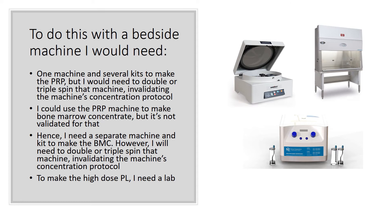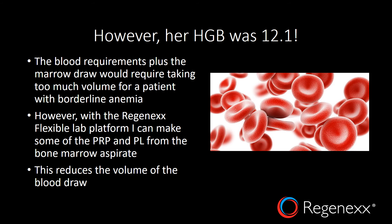To do this is going to require a lot of equipment. I'd need one PRP machine and have to double or triple spin it — validating that protocol for that machine to get that high concentration. I could use the PRP machine to create bone marrow concentrate, but it's really not designed for that, so I'd need a separate bone marrow concentrate machine. And if I want to get that high a dose of bone marrow concentrate — going from 60 mLs down to 2 or 3 mLs — I'd need to double or triple spin that too, also invalidating that protocol. If I want to make any high-dose platelet lysate, I'd need a lab, which I obviously don't have with just bedside machines. In addition, her hemoglobin was 12.1, so the blood requirements plus the marrow draw would require taking too much blood from a borderline anemic patient.